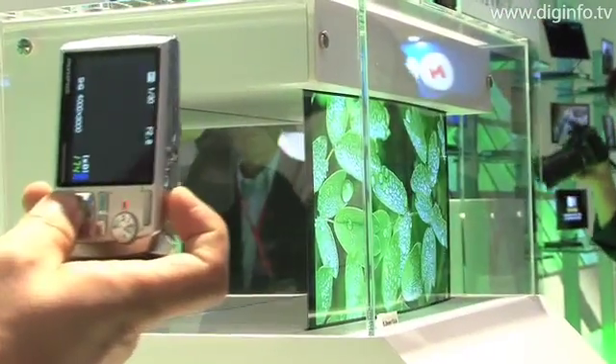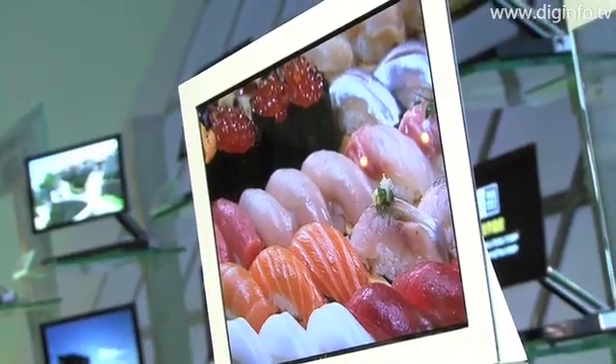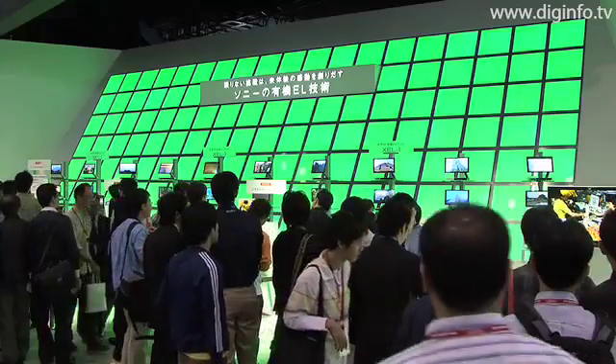Also on display were the latest prototypes, including a 0.3mm thick 11-inch OLED panel, a 0.9mm thick OLED display — which is less than one-third the thickness of the XEL-1 — and a 27-inch OLED panel.